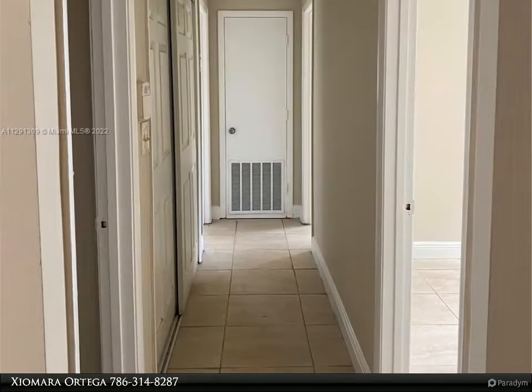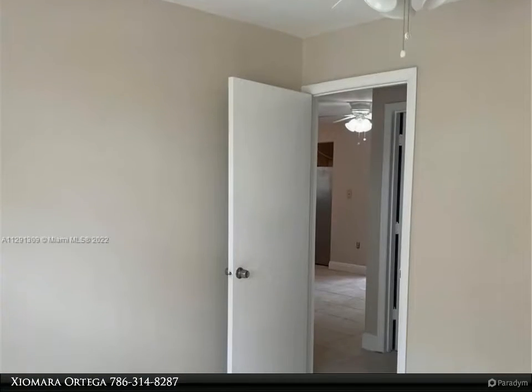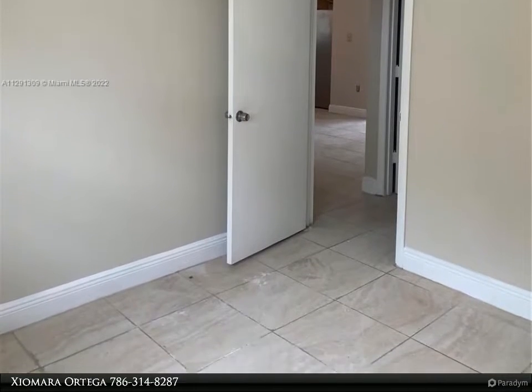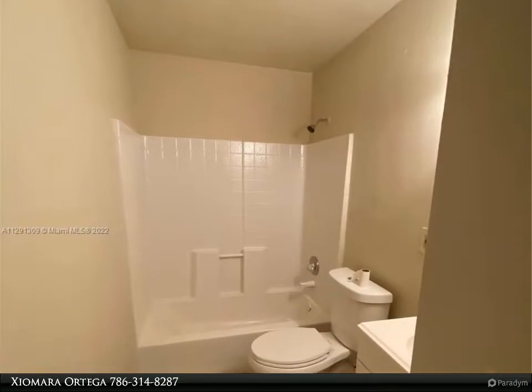Fenced backyard, walking distance to Campbell K-8 Center school, no association. Landlord will consider a short-term six-month lease for the right applicant. For more information, review the details below.